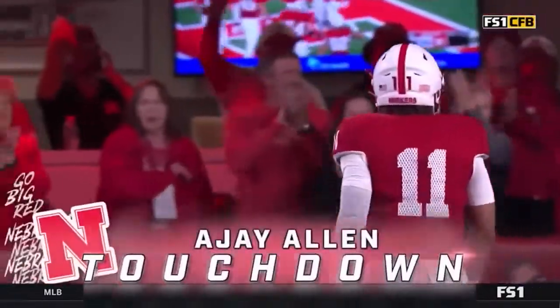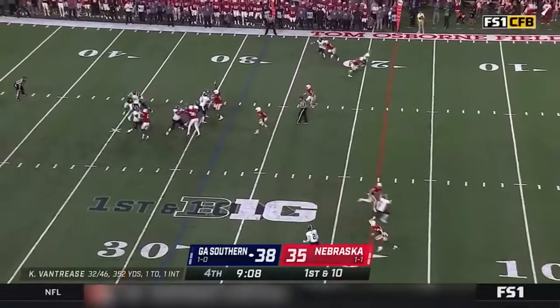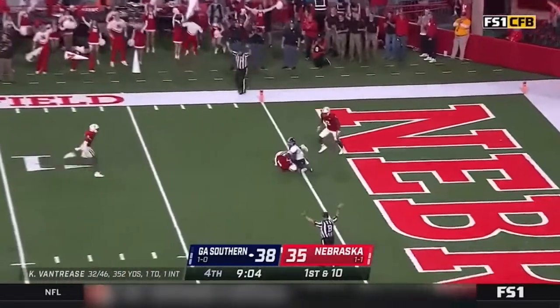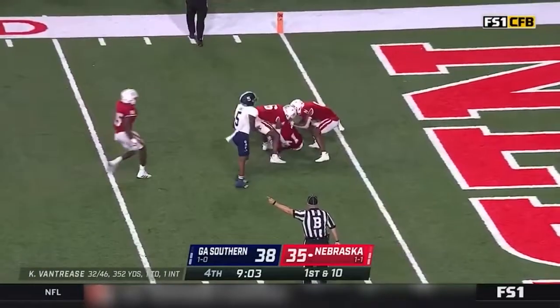Nebraska responds, 14 to Northwestern. Vantrese, hit while he throws, it's up for Graves — and it's picked off. Marquise Puford does it again.